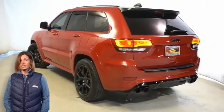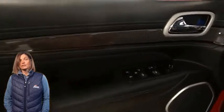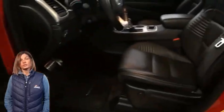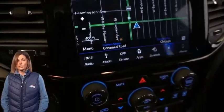Heated and ventilated front seats, steering wheel mounted shift levers, 30,106 miles on the odometer, 8.4-inch touchscreen display, and Parkview rear backup camera.